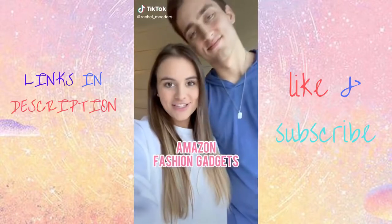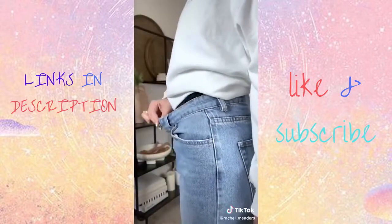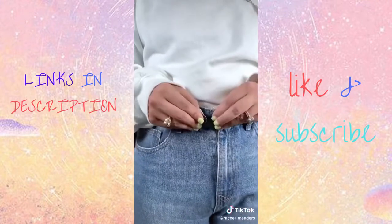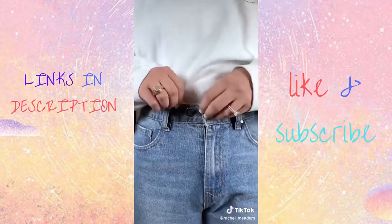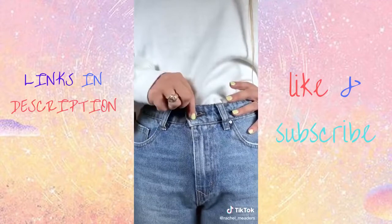Amazon fashion gadgets you didn't know you needed. Do you have any pants that don't fit anymore or are too stretched out to stay up around your waist? These replacement jean buttons are perfect for replacing, reducing, or extending your pants instantly in seconds with no sewing required. Press the tack through the fabric, attach the base, and lastly button your jeans like normal.